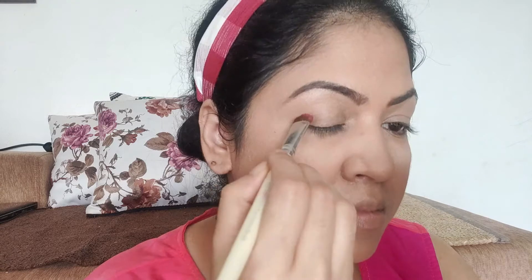Mostly I am setting it under the eyes. Now I am using the L.A. Girl palette — I am using a light pink transition shade to create a crease. I will just blend it until it is properly blended, and then move on to the next step.